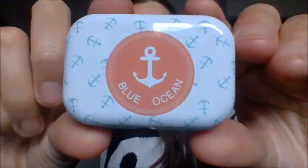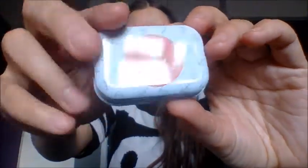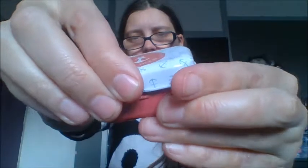Next we have a little tin. This was, I think, 50 or 60p. It looks like this — it's a blue ocean design with anchors. It's just a little tiny tin. There weren't loads of designs and you didn't get to choose the one you wanted; they just send you one at random.